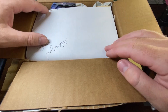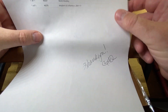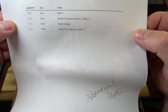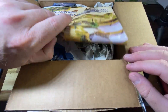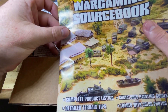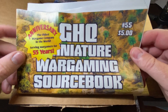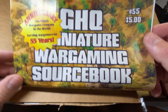Another little thank you from GHQ — you can add a thank you note to the bottom of the order. This order was BMP3s, Modern Russian Infantry, M2A3 Bradleys, and Modern US Infantry. There's also another GHQ catalogue included. If you want a catalogue, put it in the comments and I'm happy to post this one out to someone who wants it.